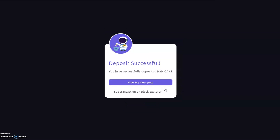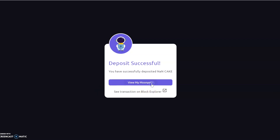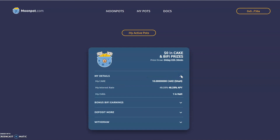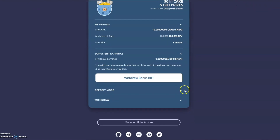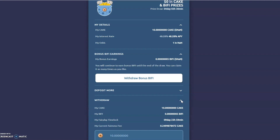I just wanted to make sure you saw the confirmation — the deposit is successful. You can view the transaction on the Block Explorer. You can see my wallet shows my details, and I quite like the breakdown. The interest rate is showing at 48% for the amount of CAKE we've got in, and it breaks down the earnings including bonus BEEFY earnings. You can also deposit more or withdraw. I'll get back to this in a few days and let you guys know how the draw went. Thanks for watching the video.